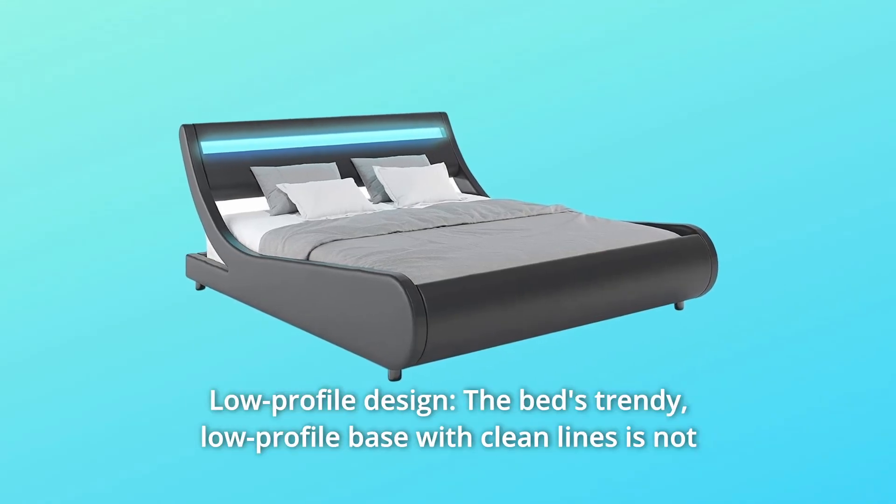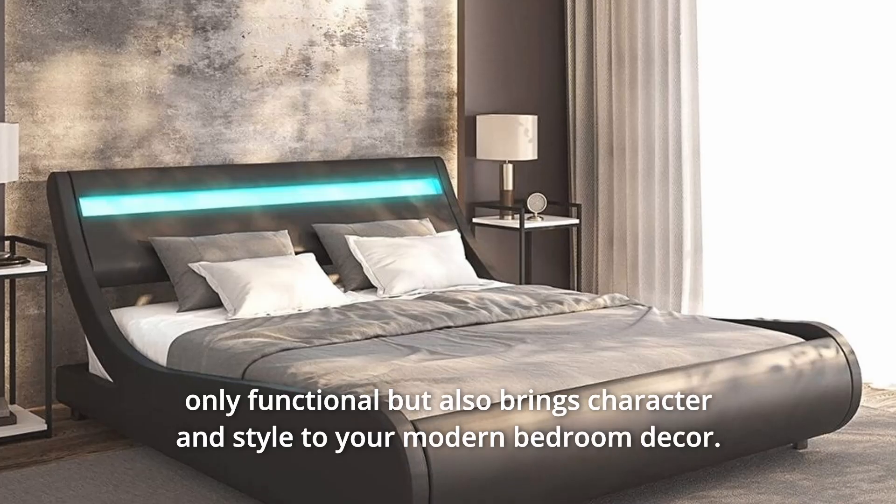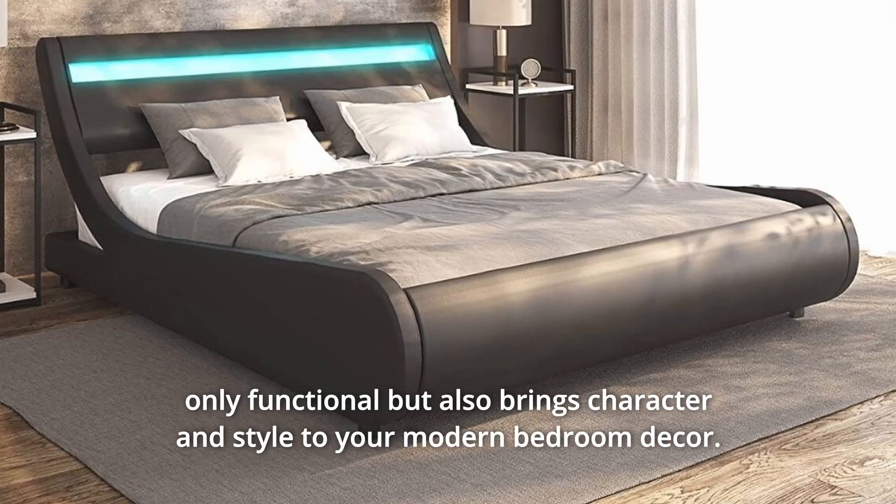Number 9. Low-profile design. The bed's trendy low-profile base with clean lines is not only functional but also brings character and style to your modern bedroom decor.